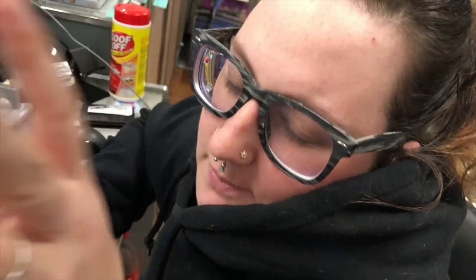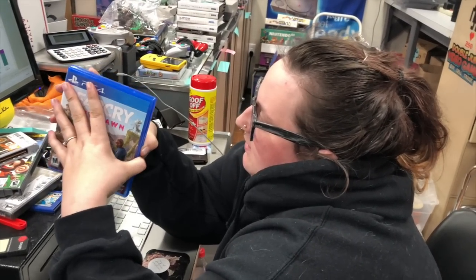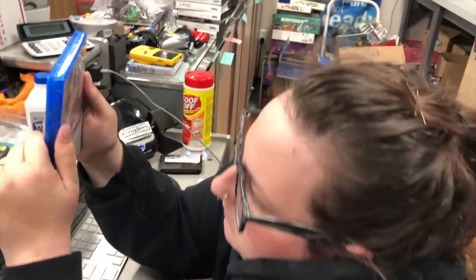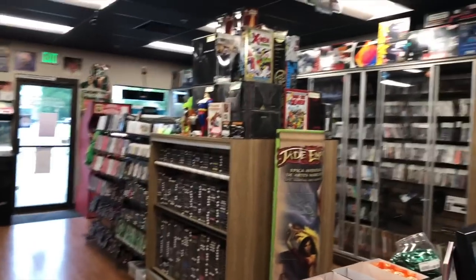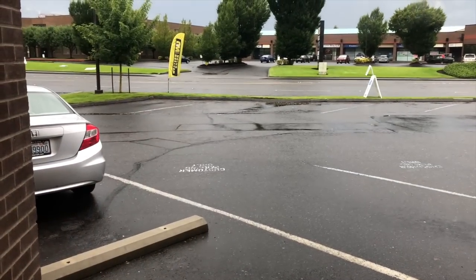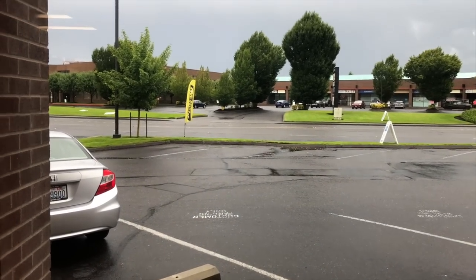Abby might want to play Far Cry New Dawn on her new PS4. She liked Far Cry Primal but isn't sure about the newer ones. This one is set 17 years after a nuclear doomsday, so it's post-apocalyptic. It was sunny earlier and then all of a sudden it was pouring rain - it's still raining a little bit but not like it was.